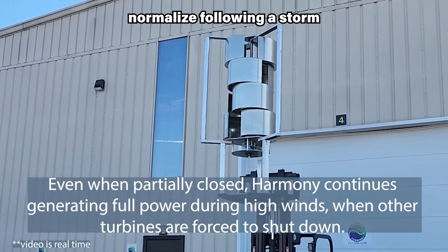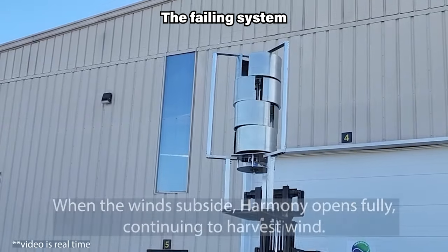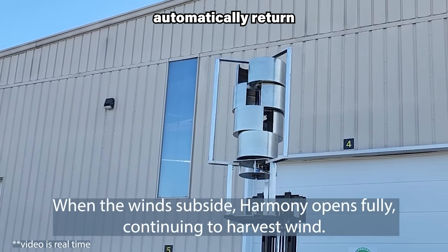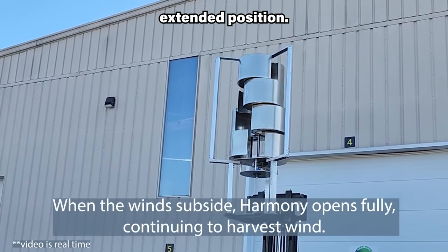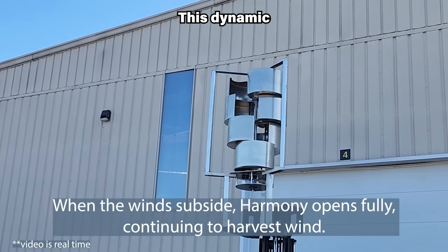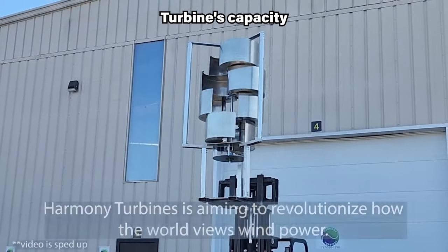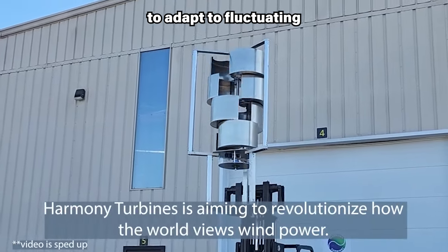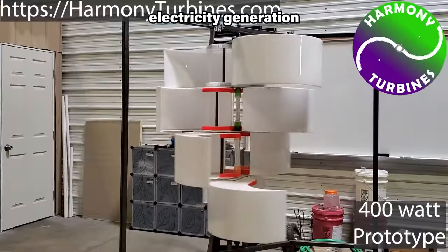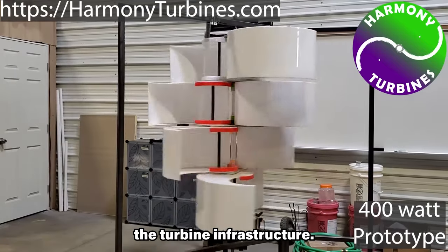As wind speeds normalize following a storm or other turbulent conditions, the furling system seamlessly reverts to its original state. The blades automatically return to their full extended position, resuming normal power generation. This dynamic working principle illustrates the Harmony Turbines' capacity to adapt to fluctuating wind conditions, ensuring consistent and reliable electricity generation while prioritizing the longevity and safety of the turbine infrastructure.